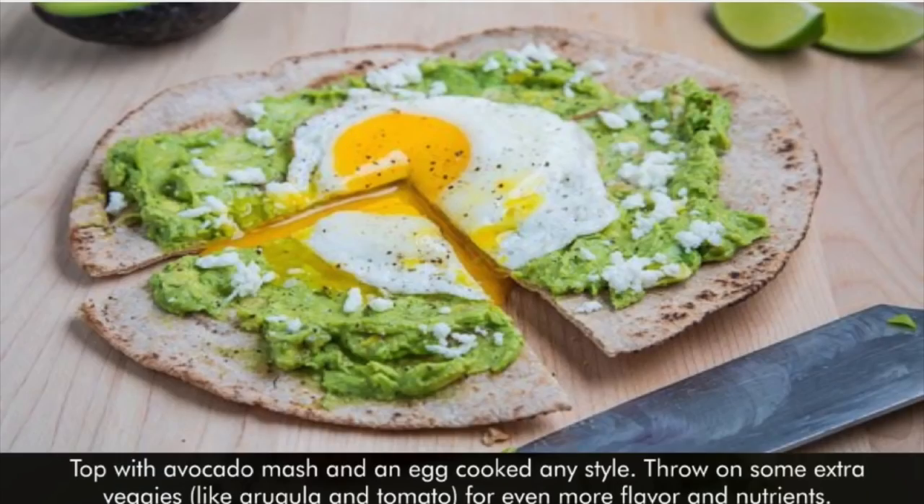Top with avocado mash and an egg, cooked any style. Throw on some extra veggies, like arugula and tomato, for even more flavor and nutrients.